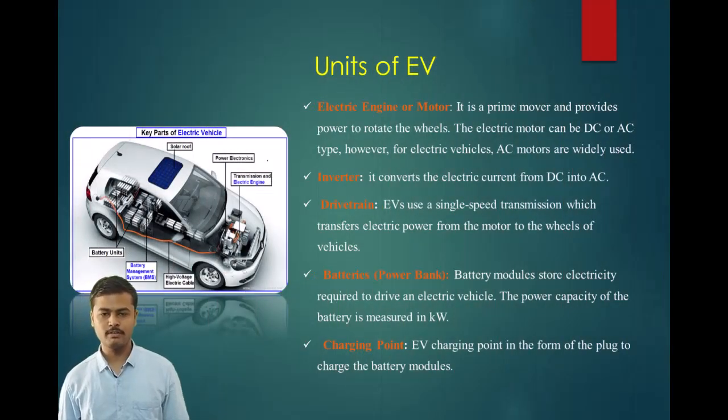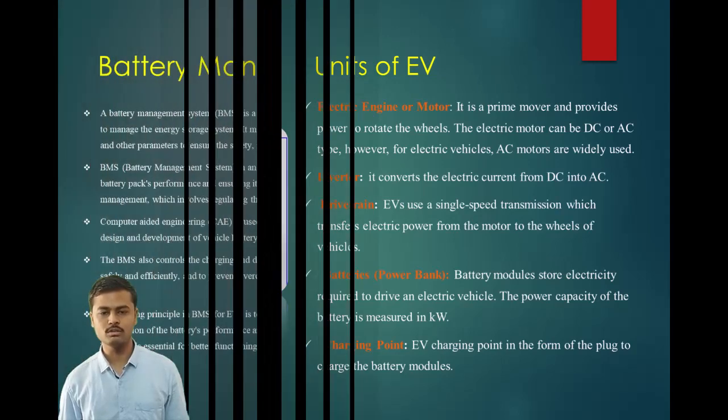Moving on to the units of an electric vehicle. The electric engine or motor is a prime mover and provides power to rotate the wheels. The electric motor can be DC or AC type; however, for electric vehicles, AC motors are widely used. The inverter converts electric current from DC into AC. The drivetrain uses a single-speed transmission which transfers electric power from the motor to the wheels. Batteries or power banks store electricity required to drive an electric vehicle; the power capacity of the battery is measured in kilowatt-hours. The charging point is a plug used to charge the battery modules.